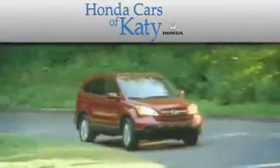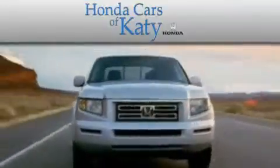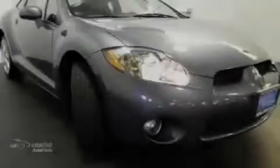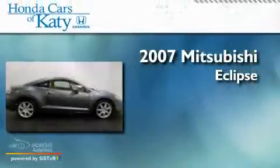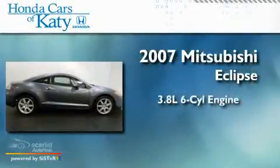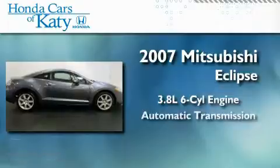Another fine vehicle offered by Honda Cars of Katy. This is a 2007 Mitsubishi Eclipse. It features a 3.8-liter six-cylinder engine and an automatic transmission.